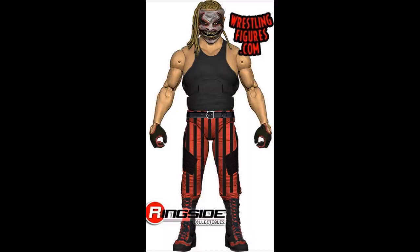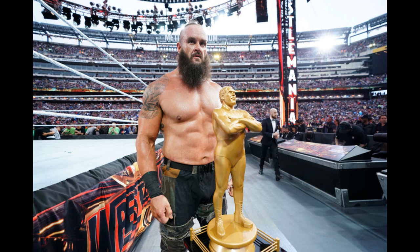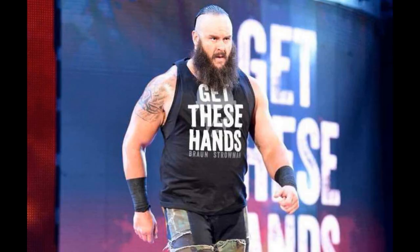I was thinking that the WrestleMania 35 Braun Strowman figure was going to be that ugly red camo pants attire — I can't remember when he wore that — but obviously when I looked it up it was his shirtless look, which I think is long overdue. They always pump out the same Braun Strowman after Braun Strowman. It'll be refreshing to see him without the shirt. We've seen the Andre the Giant Memorial Battle Royal trophy a few times before — this will probably be the third or fourth — but they've got to throw it in with the figure. He may also come with a removable 'Get These Hands' shirt.